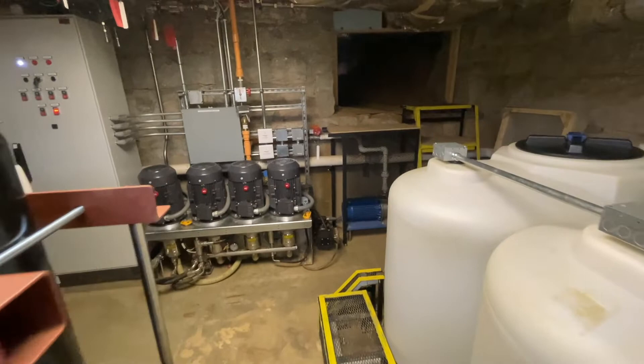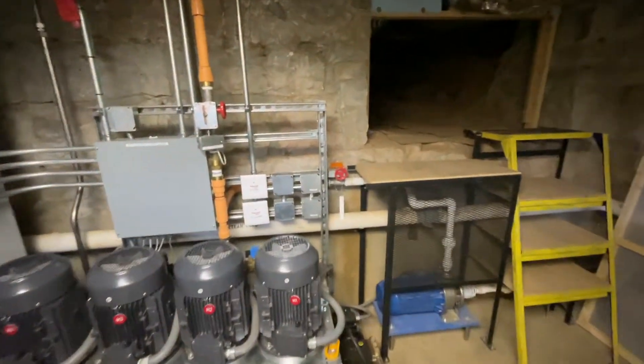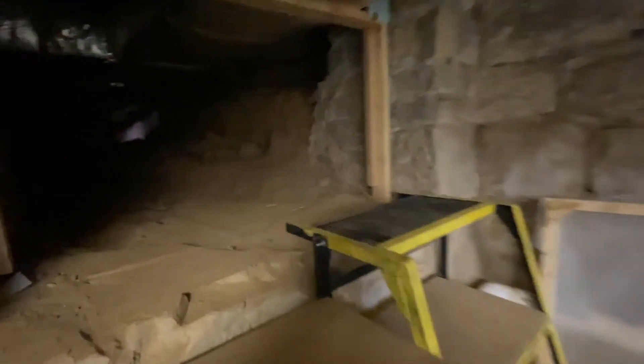This is the second of three tunnels in the basement. Unfortunately you can't see very well through it, but you can see some of the ductwork that runs all through these tunnels. These have been excavated out so that we could get air conditioning equipment and ductwork and piping through.